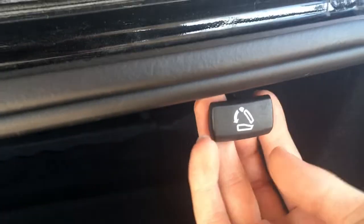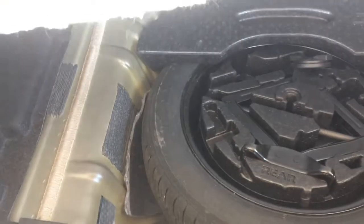Now, if you need to get the seats down, you actually have to come to the back, open up your trunk, and you'll find these two buttons right here. You actually have to pull them, which will then unlock the seat. Here in the back you can also find your floor mats as well as your spare tire.